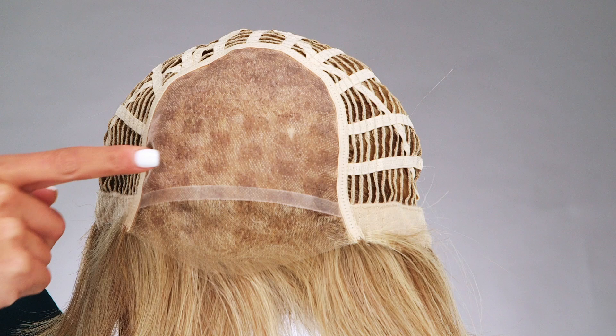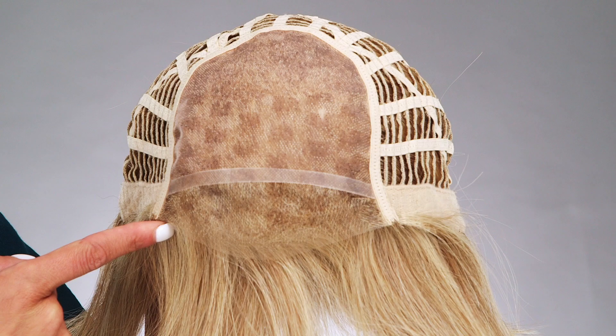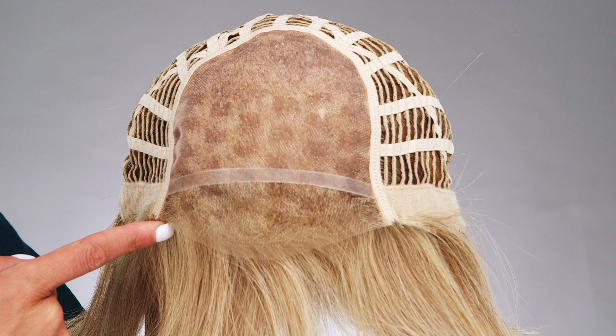You have styling versatility as the 100% hand-tied monofilament top allows you to part it and style it any way you'd like. It also features a sheer lace front, which gives the illusion of a natural hairline.